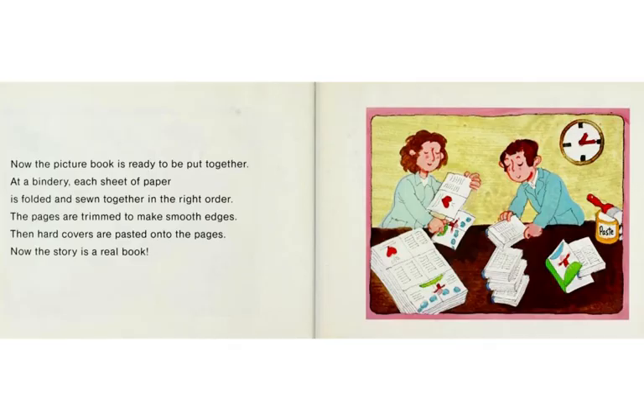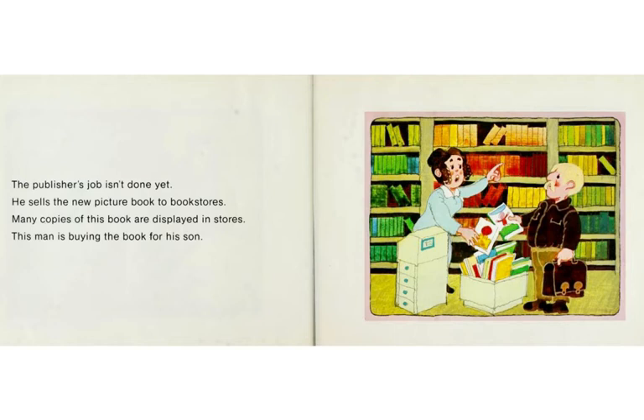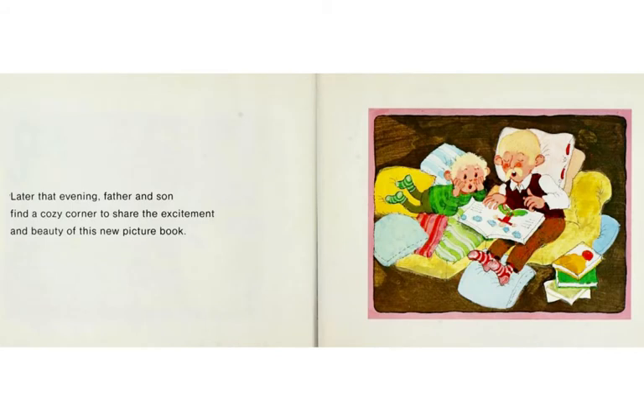Now the picture book is ready to be put together. At a bindery, each sheet of paper is folded and sewn together in the right order. The pages are trimmed to make smooth edges. Then hard covers are pasted onto the pages. Now the story is a real book. The publisher's job isn't done yet — he sells the new picture book to bookstores. Many copies of this book are displayed in stores. This man is buying the book for his son. Later that evening, father and son find a cozy corner to share the excitement and beauty of this new picture book.